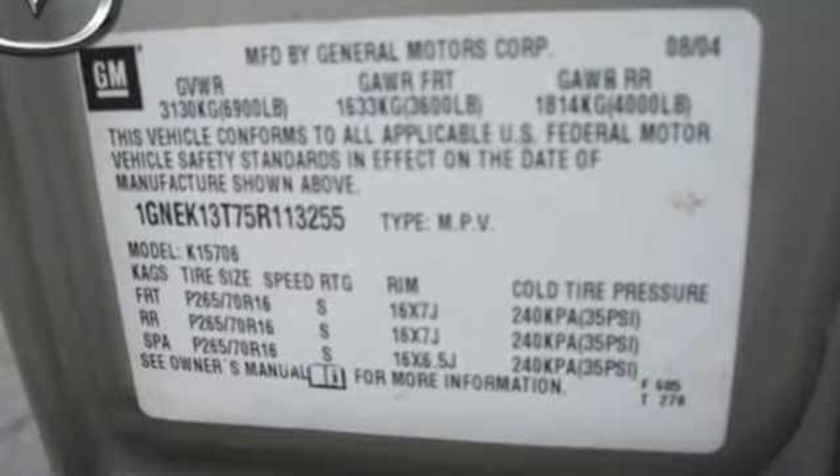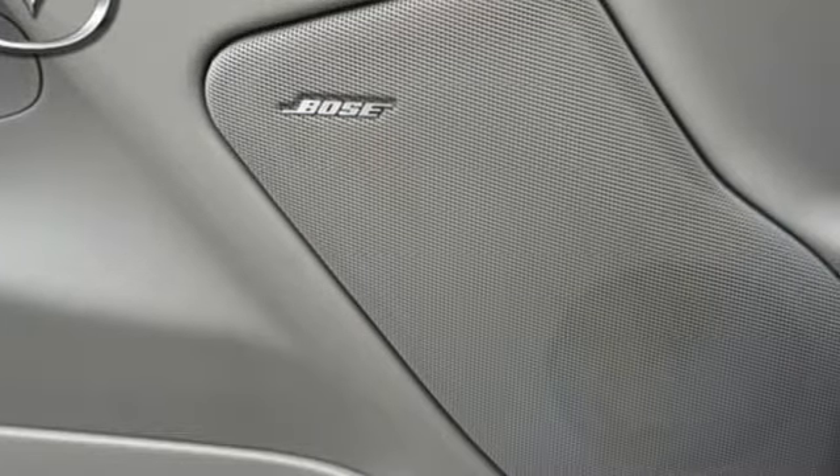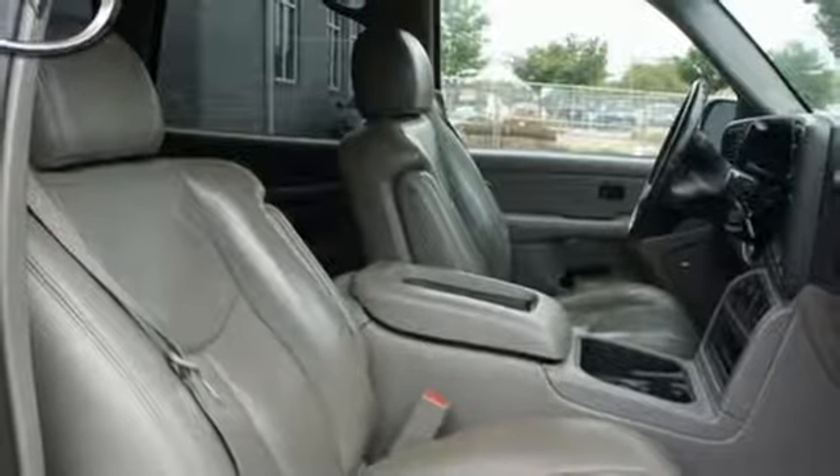It also has an 8-speaker stereo sound system with a CD player, power door locks, rear child safety locks, OnStar emergency SOS, and dual zone air conditioning.